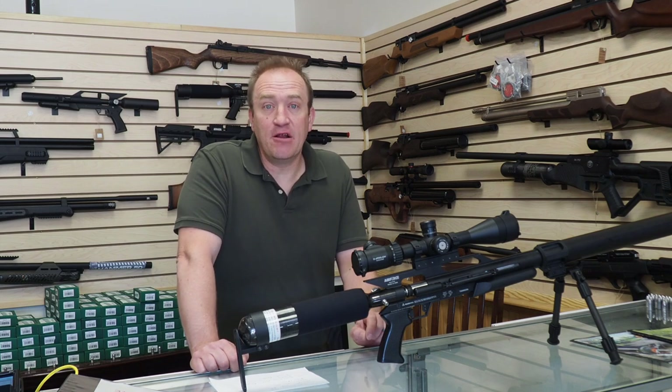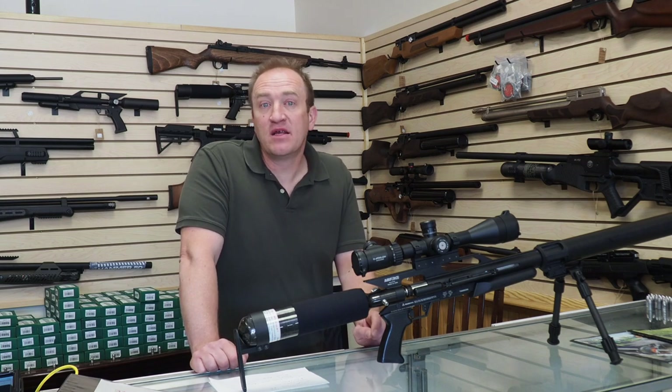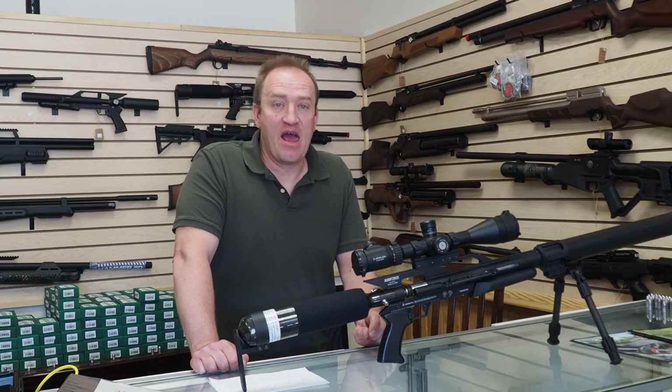So come on in, get yourself a new ski setup or get that old ski setup tuned so that you're not waiting when the snow actually starts flying. We look forward to seeing you on the slopes — have a great day.